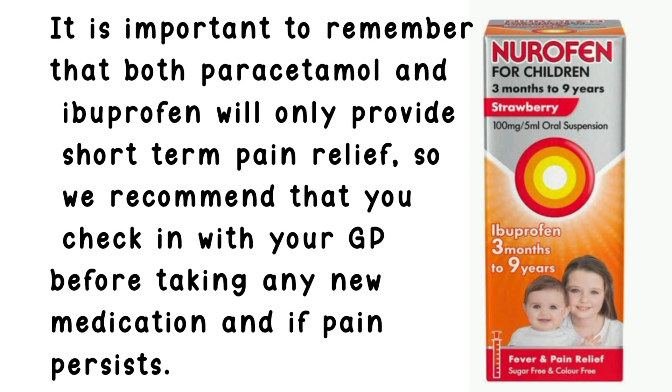It is important to remember that both paracetamol and ibuprofen will only provide short-term pain relief, so we recommend that you check in with your GP before taking any new medication and if pain persists.